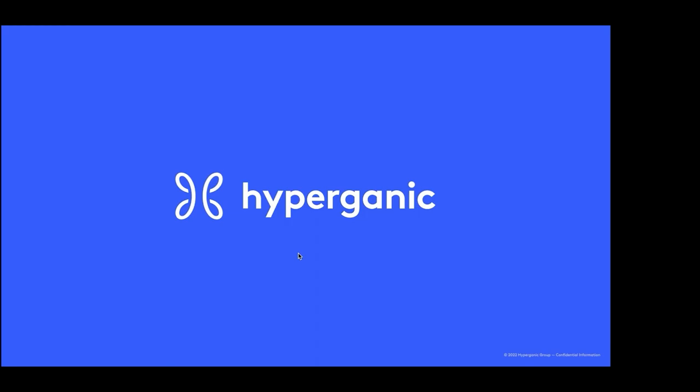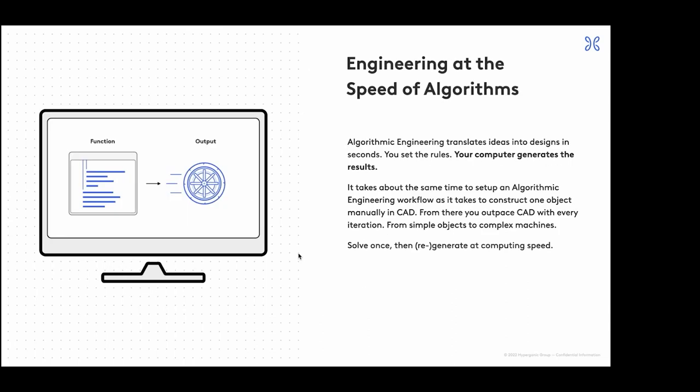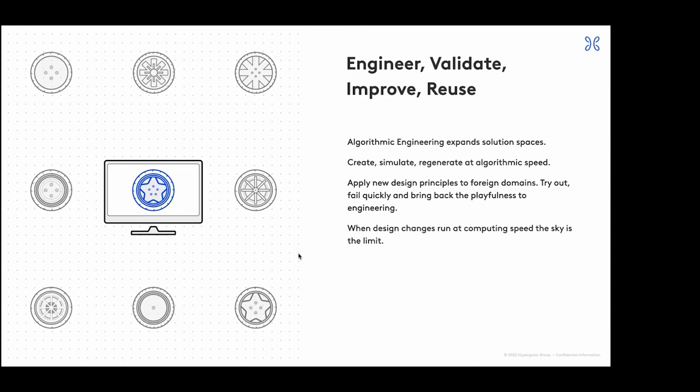I'm super happy to show you what we're doing here at Hypergenic. I studied mechanical engineering and then decided to go for a PhD in bioprinting and I'm now in business development at Hypergenic. What we essentially do is use code and algorithms to create physical objects mainly for 3D printing. One reason is just the speed that algorithms have — you can basically create objects much faster and you scale with computing power rather than manual work in front of a CAD program.